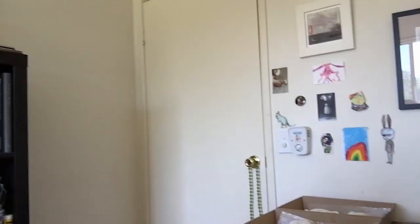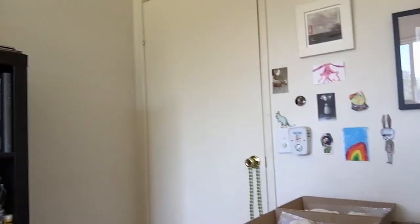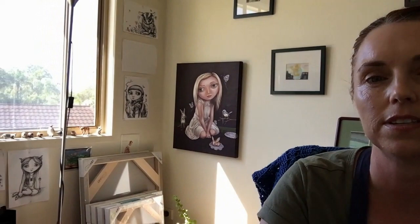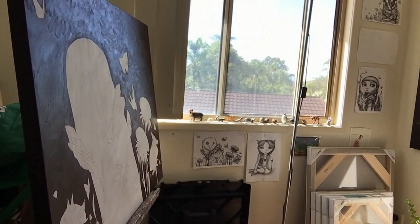Over here we have my desk where I do a lot of my sculpture work as well as my drawing and planning. Coming across this way, over on this side is where I do all my painting. At the moment I've got a painting on the go — I just started on the background the other day — and there's a work I completed not long ago.